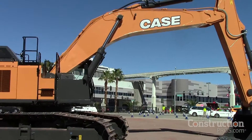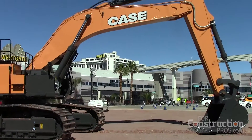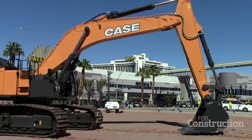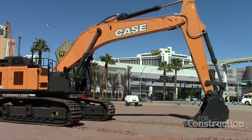This model here is replacing our CX700B and also the CX800B that we had in the previous model. That's interesting — how is it replacing two machines? Is it positioned between those two?